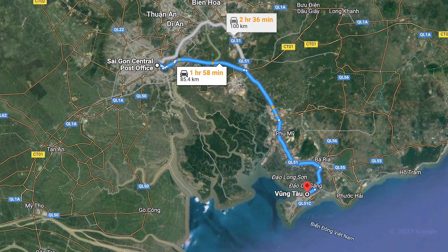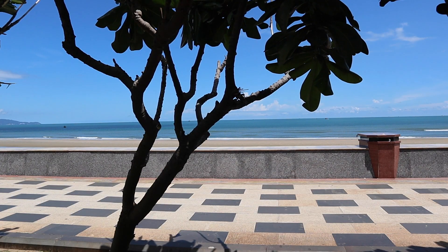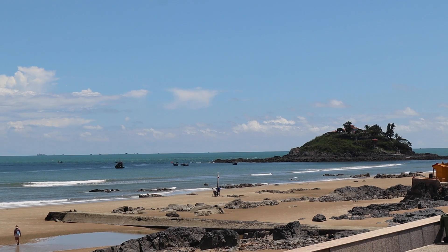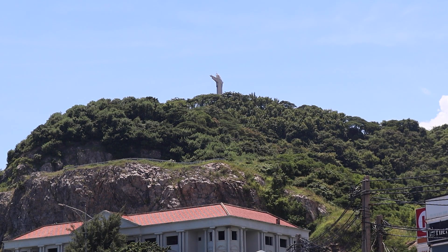Hey there. Thanks for watching. I'm in Vung Tau, about a hundred kilometers or so southeast of Ho Chi Minh City. It takes about two hours by car along the highway and people living in Ho Chi Minh City often come here for the weekend just to get away from the city. It's quite beautiful. This is back beach. There's also a front beach, which I might show you a little bit later on. Thank you for watching this first video in my series of 23 essential things to do and see when you come to Ho Chi Minh City in 2024.